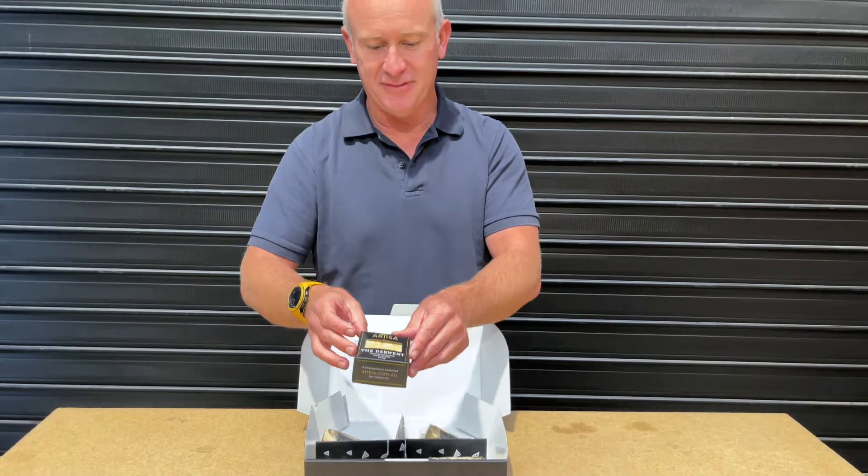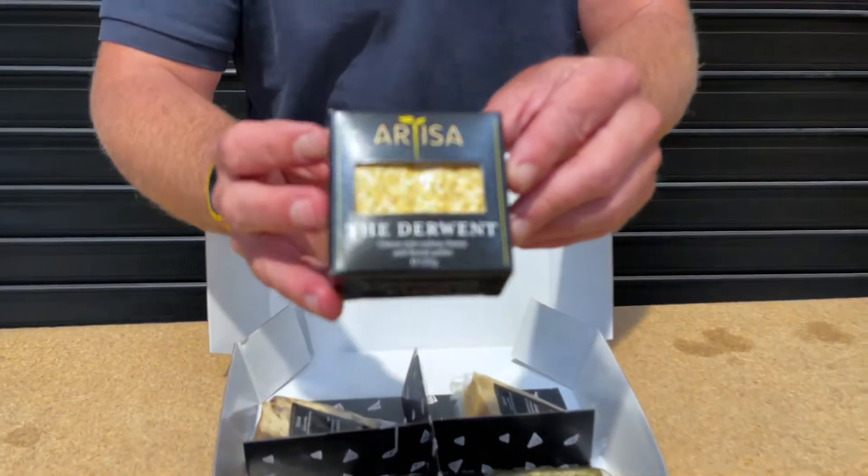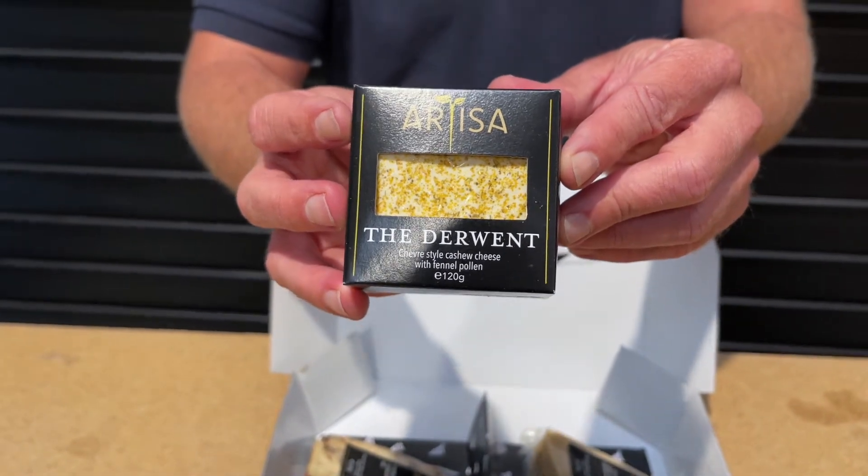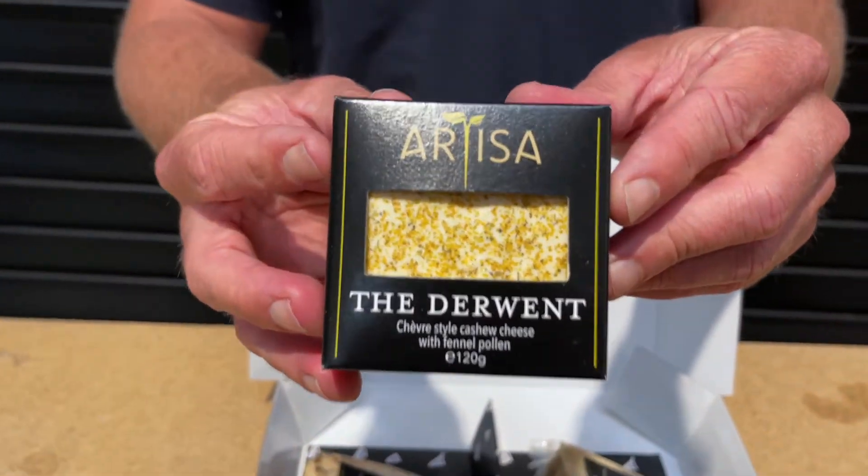And then look at this one — it's a chèvre style with fennel pollen on the outside, so it's going to be nice and soft and just absolutely stunning.